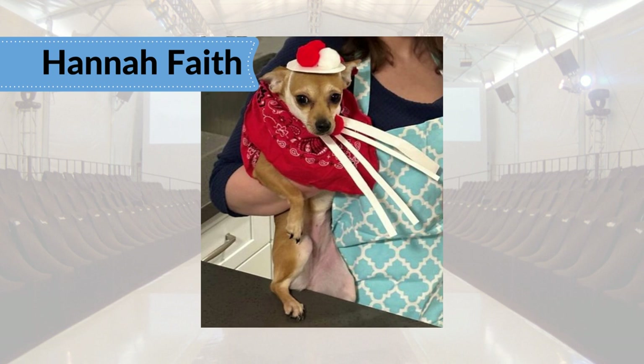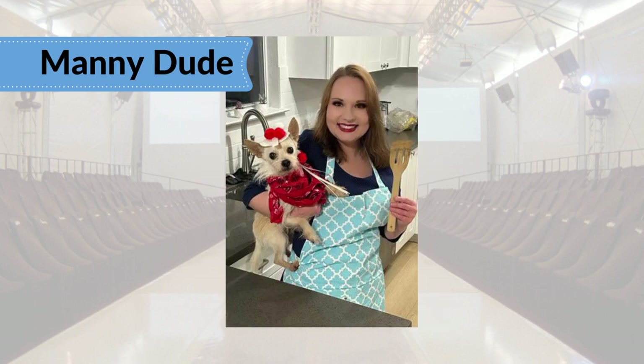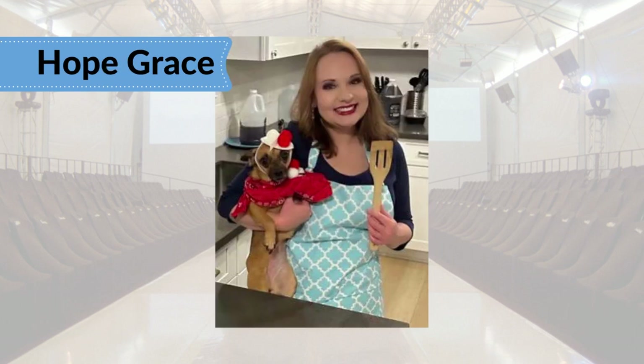Hannah Faith will turn two next month. She's a cuddly, deer-headed chihuahua who enjoys short walks, long naps, playing with toys, and not observing the personal space of others. Manny Dude is a ten-year-old wild-haired fox-terrier chihuahua mix who relishes being the alpha dog. He can't resist peanut butter, loves barking at squirrels, and believes he's king of the backyard. Hope Grace recently turned seven years old. She's a chiweenie who is the mama hen of the family. Hope loves sock toys and crunchy treats, and can run like a cheetah even with her tiny legs.